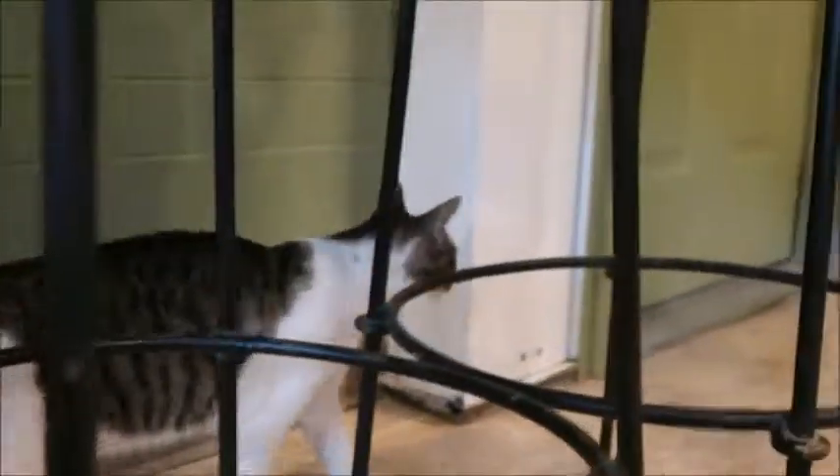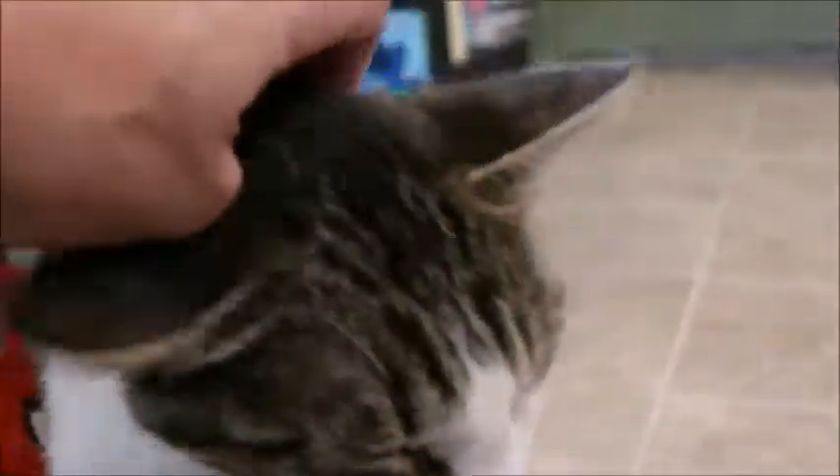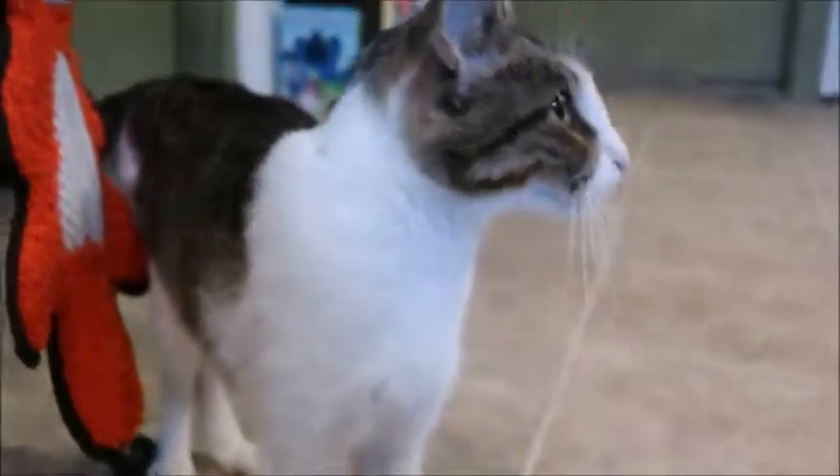These cats have all just gotten here so they're kind of exploring everything. I'll take some better video next week when they're more settled in. I just wanted you to get a sneak peek of this girl because she is beautiful — look at that pink nose! As soon as she's spayed in a few days, she'll be ready for adoption. Thanks for watching.